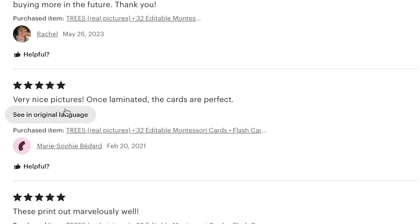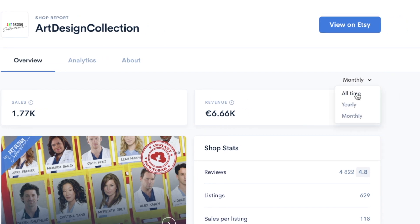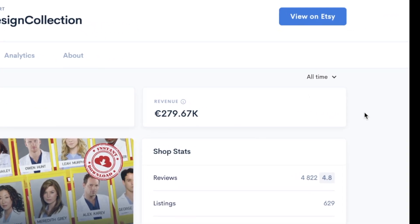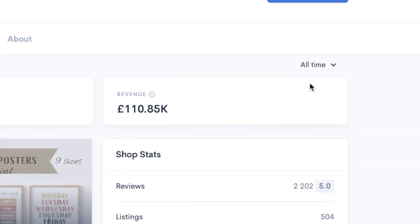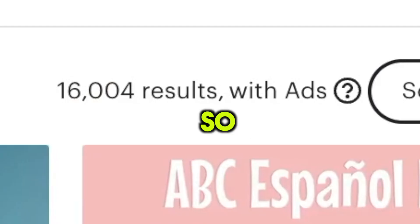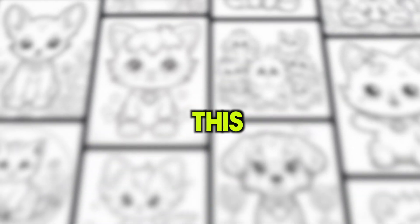All these listings have many consistent reviews, which means their products sell well. For example, this store makes over $6k every month and has made over $280k since it started. Another store makes $5.5k per month and has earned over $110k in total. The best part is there's not much competition, so it's easier for you to make sales, especially with a trick I'll share later in this video.